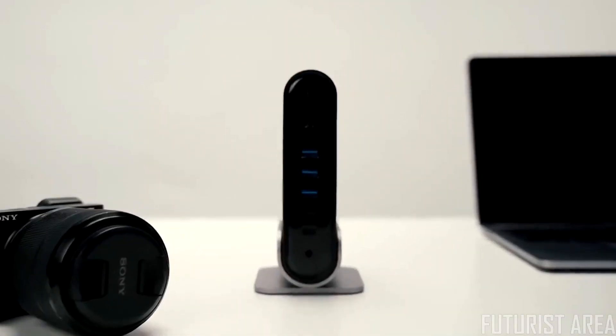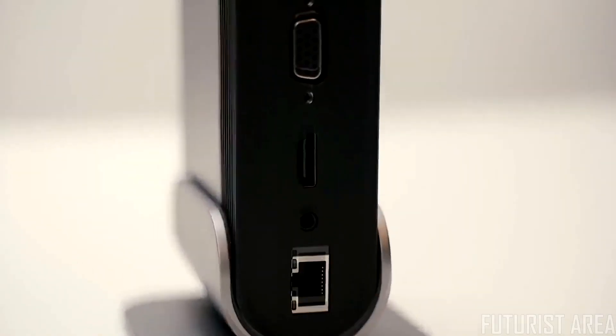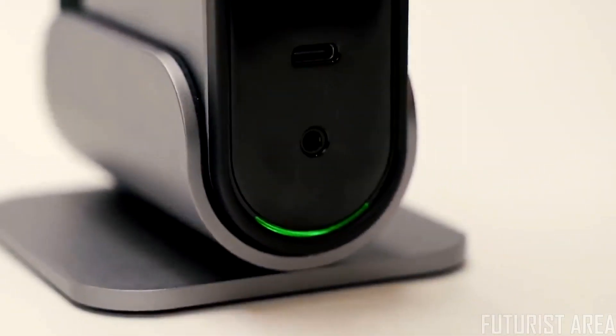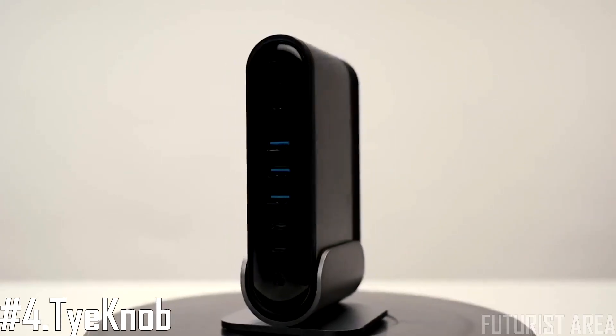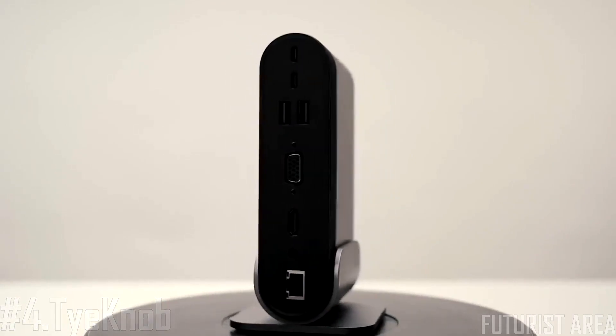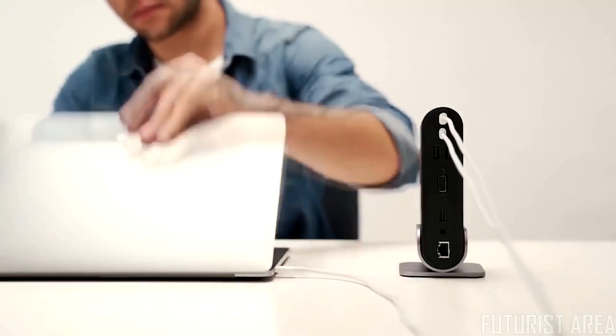Introducing TitanHub. TitanHub has 16 ports to connect your peripherals while keeping the host device charged. It is made from a solid piece of aluminum and can be positioned vertically on a removable stand to save space or placed horizontally. TitanHub can charge the host device while powering other devices, and it also supports all kinds of Type-C gear.